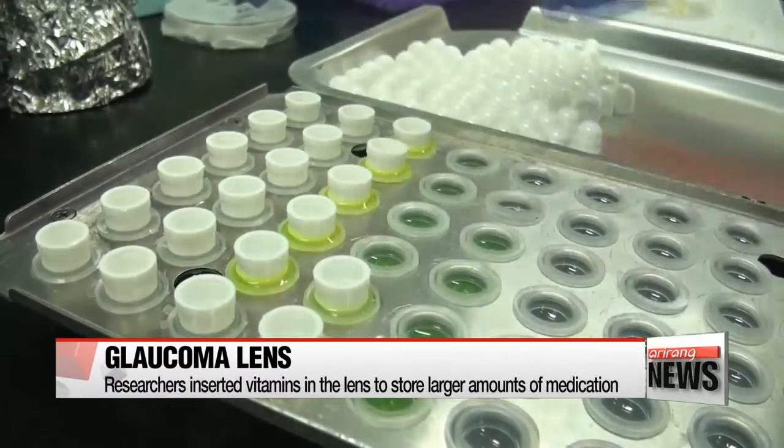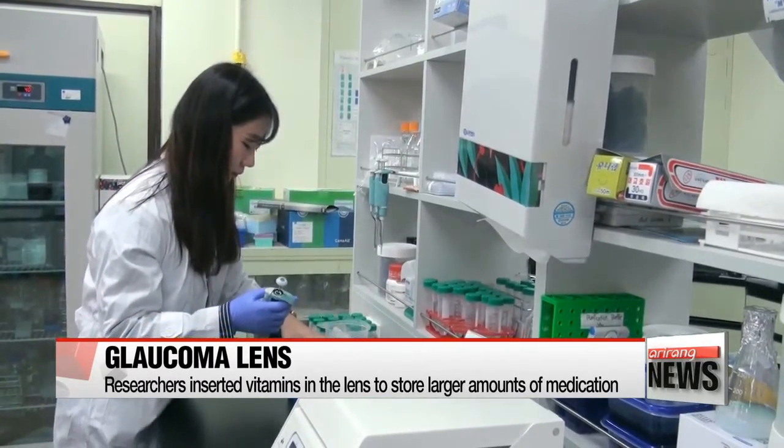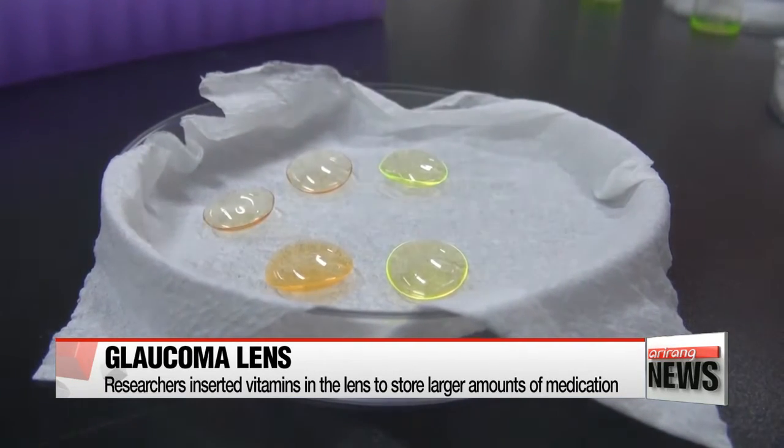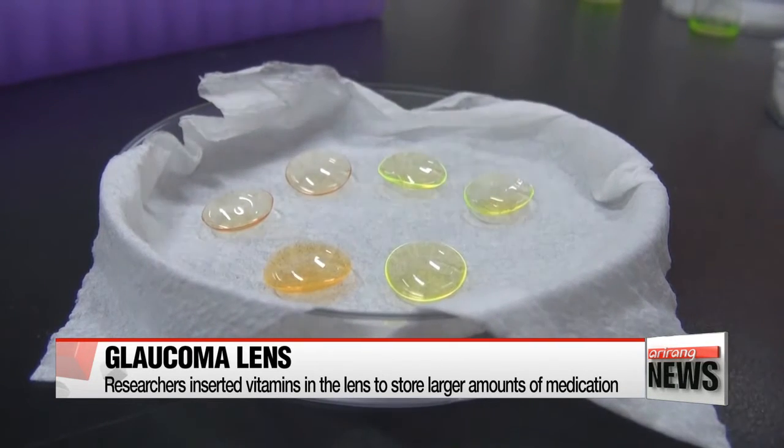The basic principle is that a soft contact lens absorbs and stores a special type of drug that cures glaucoma, and when the lens is worn, the drug is released slowly and more directly to the surface of the eyeball.